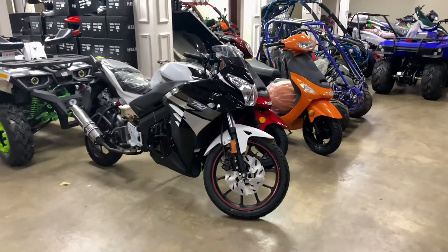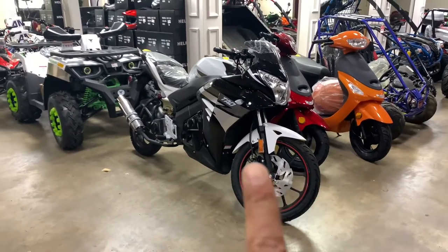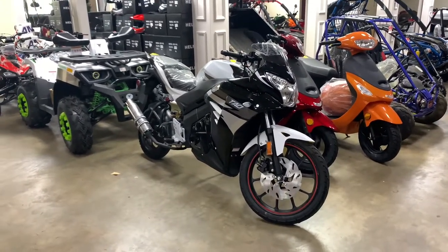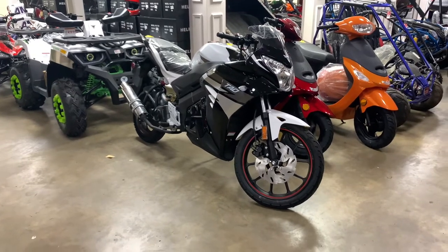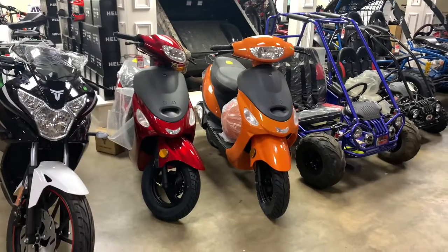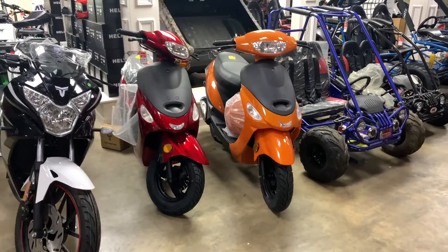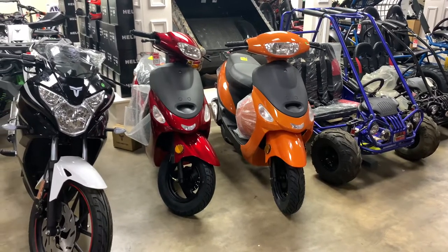We also carry sports bikes. This is a 49cc racer. We also carry the 150cc sports bike and 250cc sports bike. We also carry the 49cc scooters, fully street legal, and 150cc scooters, fully street legal.